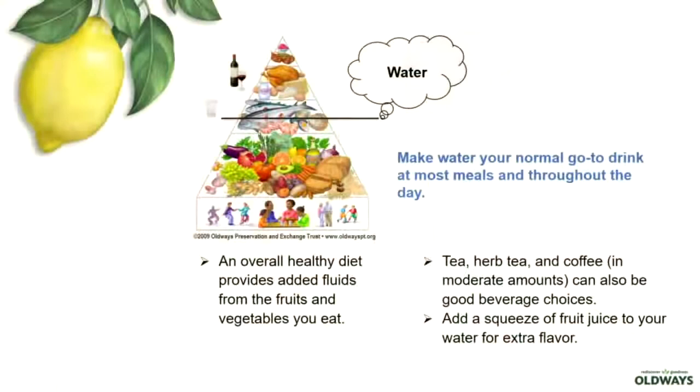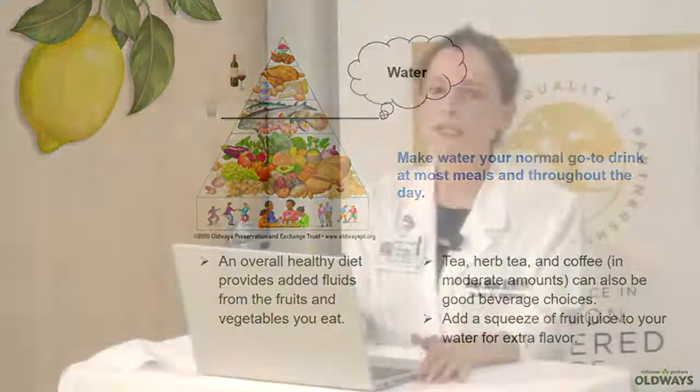Water: your body depends on water to survive and it makes up about 60% of your total body weight. You can use your body weight to figure out how much water you should be drinking daily — divide your body weight in half and convert to ounces. For example, a 150-pound person divided by two is 75, so the goal would be to drink 75 ounces of water per day, or about nine cups. If you're not someone who likes plain water, you can flavor it — add some fresh lemon, fresh lime, or fresh fruit and infuse your water that way.